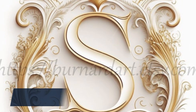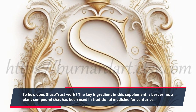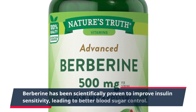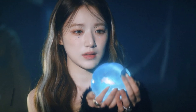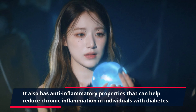So how does Glucotrust work? The key ingredient in this supplement is berberine, a plant compound that has been used in traditional medicine for centuries. Berberine has been scientifically proven to improve insulin sensitivity, leading to better blood sugar control. It also has anti-inflammatory properties that can help reduce chronic inflammation in individuals with diabetes.